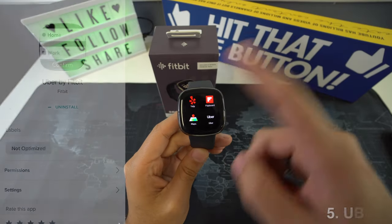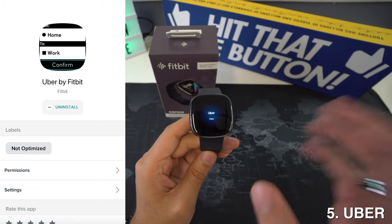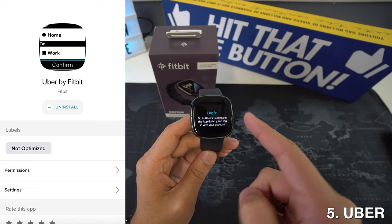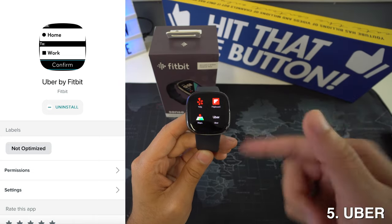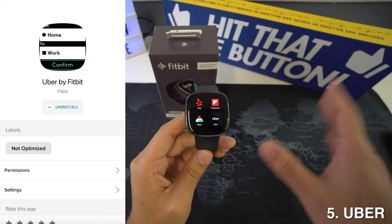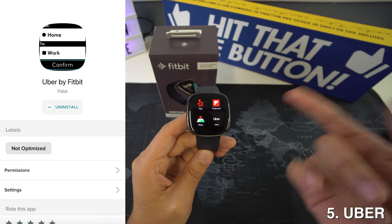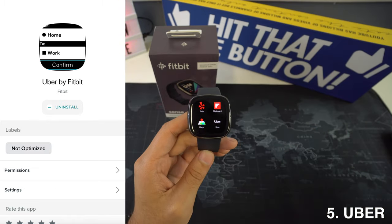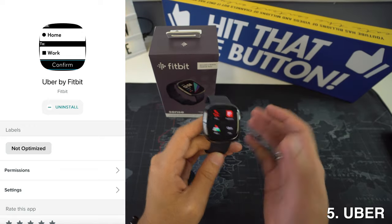Then we're going to have Uber. Fitbit has launched an Uber app for all premium watches, and it is not the official app nor does it have any official statement about when the official version will launch. In the meantime, you can use Fitbit's creation of Uber by Fit. It features rides, fare price, location, estimated arrival time, and driver details. I think that's all a user wants from the app. For more functions you can open it on the smartphone, but in a hurry you can book a taxi right from your wrist.